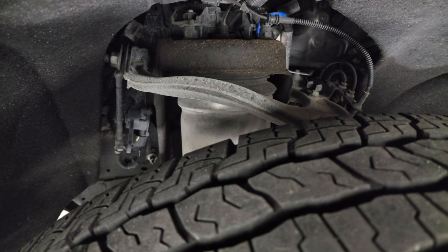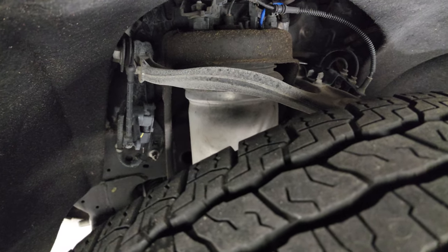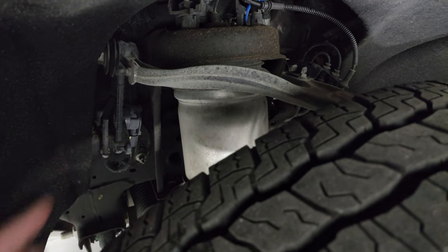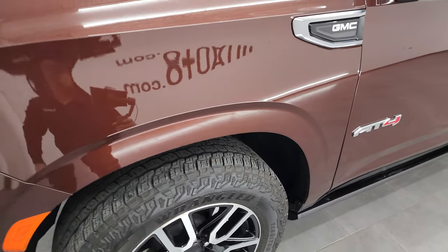Frame and underbody looks really good. This is a one owner, clean title history, clean Carfax out of Michigan. You can see these are the auto-leveling suspension airbags on there.